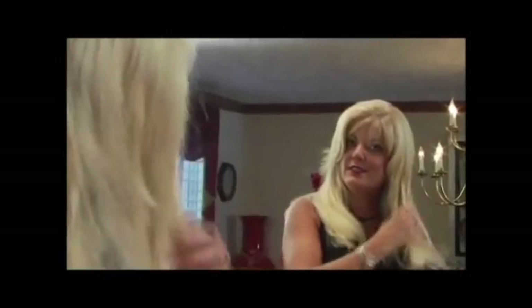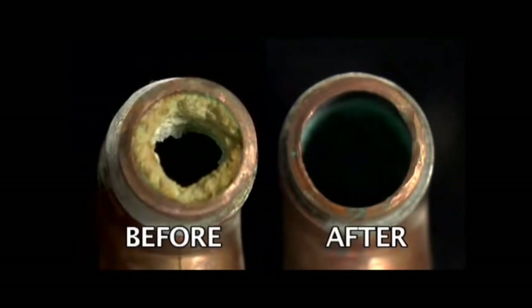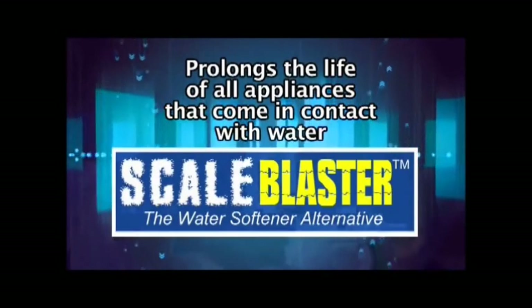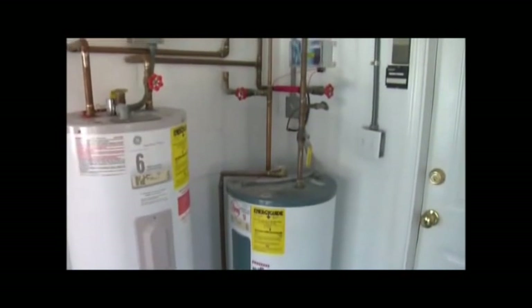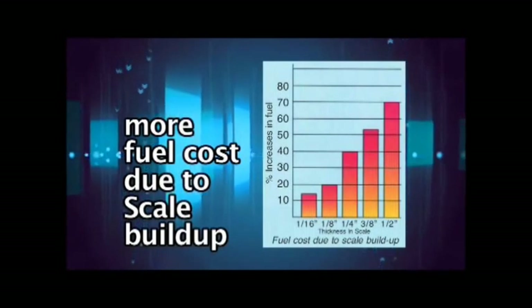Almost immediately you will notice the difference on your hair and skin. In real hard water areas, you will be able to cut back on the amount of soap, shampoo, and detergents by as much as 25 percent or more. ScaleBlaster will remove lime scale deposits that have accumulated in your household pipes over the years and keep them out forever. Your water pressure will return to normal because the pipes will be free of scale build-up. ScaleBlaster will prolong the life of all appliances that come in contact with water, such as your coffee maker, dishwasher, and washing machine. Your water heater will last much longer and run much more efficiently — premature failure of the hot water tank and heating elements are no longer a problem.